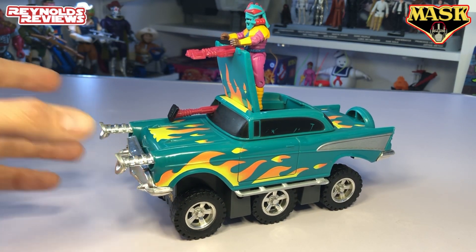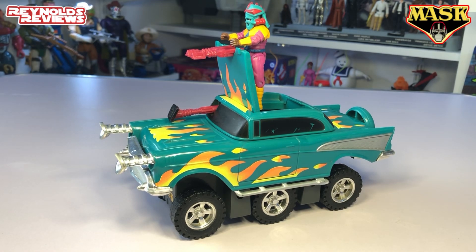Absolutely awesome vehicle and I'm so happy to have it in my Mask collection. That is the 1986 Kenner Hurricane — I hope you enjoyed it. If you're new to the channel, thanks for stopping by. I hope you'll consider leaving a like and subscribing. And if you're one of my existing subscribers, thanks for your support — I really do appreciate it. If you feel like leaving a like, please do so, it really does help the channel. Leave a comment too — I try to get back to everybody. As always, keep collecting. I'll see you next time, everyone.